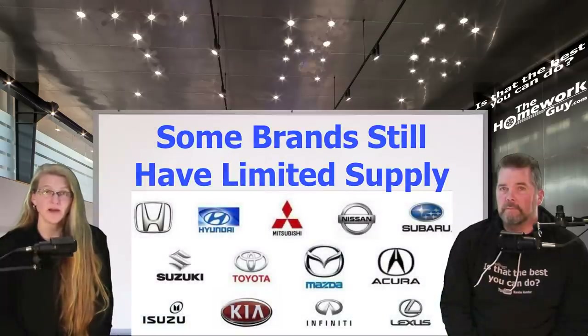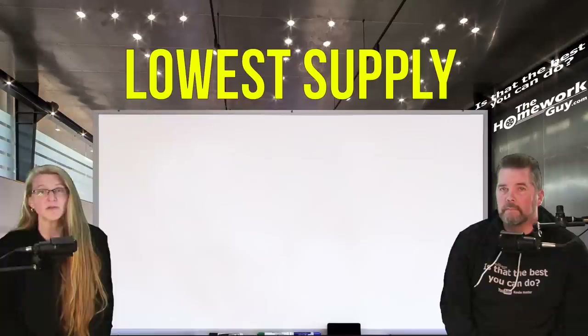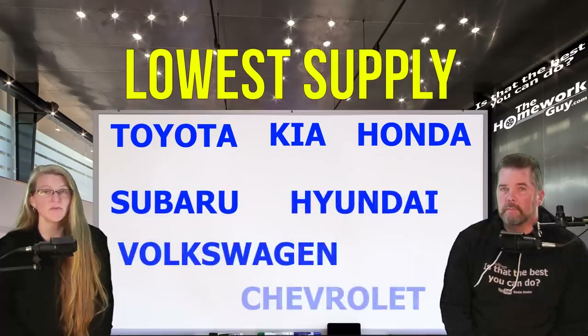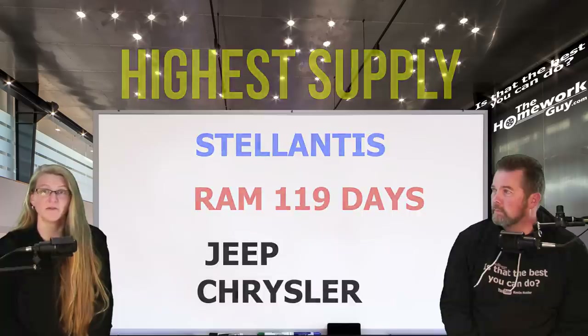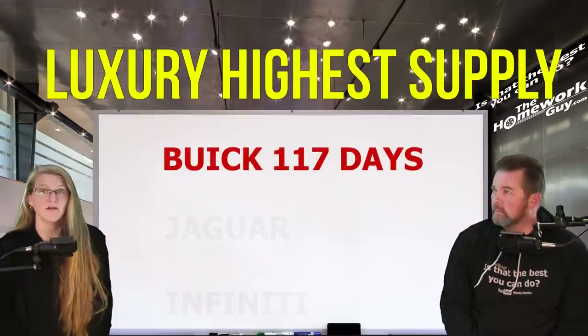According to KBB, it is true that some brands still have limited supply — foreign brands still have the lowest inventories. The highest inventories were a mix of domestic brands dominated by Stellantis brands and a mix of luxury makes. Non-luxury brands with the lowest inventory were Toyota and Kia, under 30 days supply, followed by Honda, Subaru, Hyundai, Volkswagen, and Chevrolet, all with below industry average supply. Luxury brands at the low end were Lexus, with under 30 days supply, followed by BMW and Land Rover. Non-luxury brands with the highest inventory were mostly Stellantis brands — Ram was highest with 119 days supply, followed by Jeep and Chrysler. Luxury brands with the highest inventory were Buick at 117 days supply, followed by Jaguar and Infiniti.